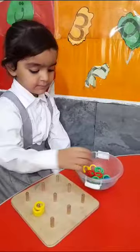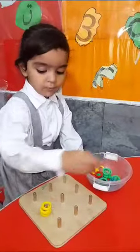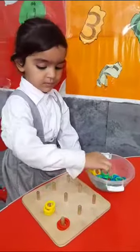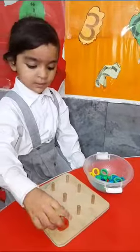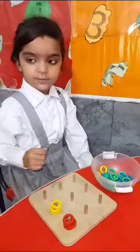Next, pick up red color. Red color. One. Two. Very nice. Three. Yes. Four. Very good.